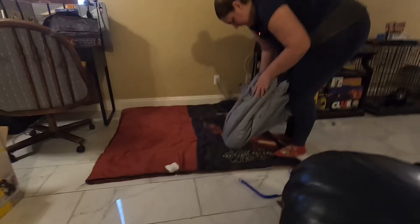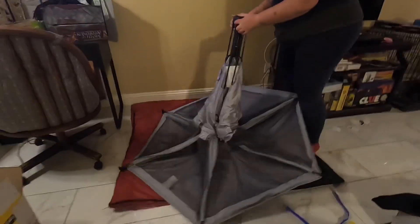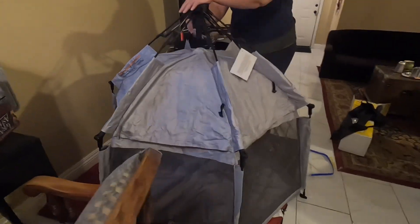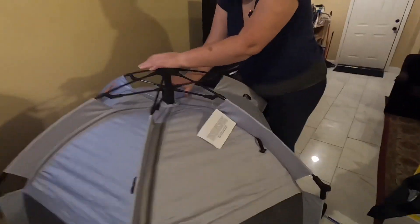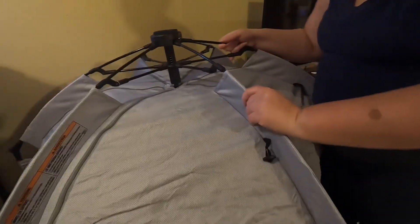My favorite part about this is how quickly it sets up. You just simply unfold it and then push the top part down, and then there's a little indicator right at the top that lets you know it's been locked into place.